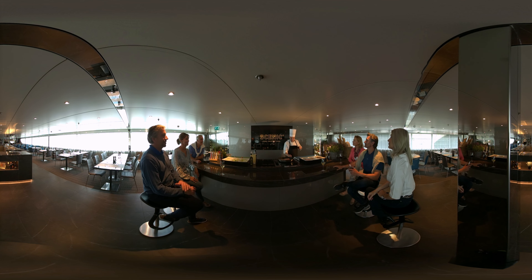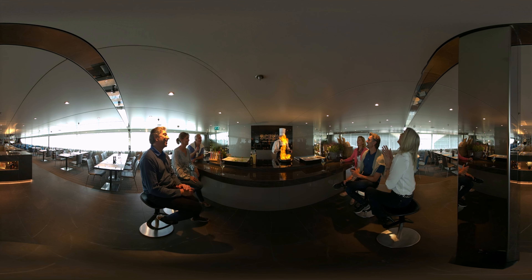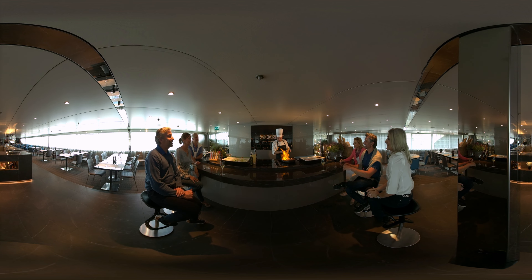Look around — this incredible space is Scenic Culinaire, exclusive to our Scenic Diamond and Sapphire ships. Join us in a series of cooking classes taught by our culinary experts, featuring the finest local ingredients and recipes.